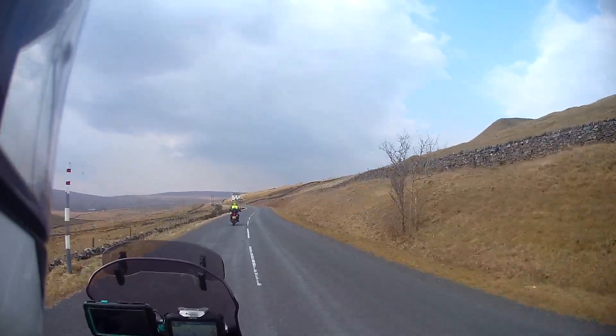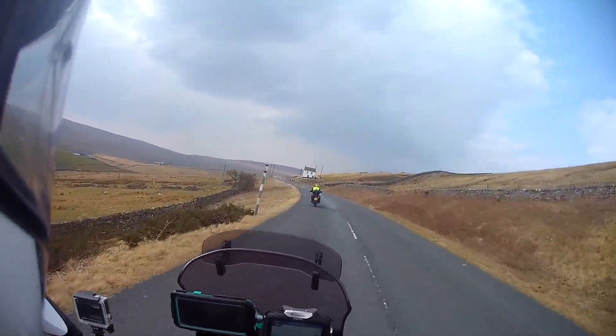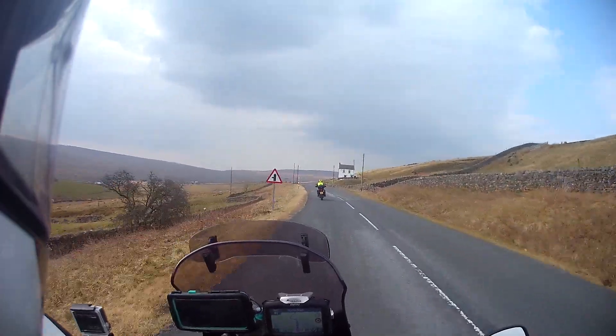This is that ski run isn't it - up here somewhere? I think so yeah.